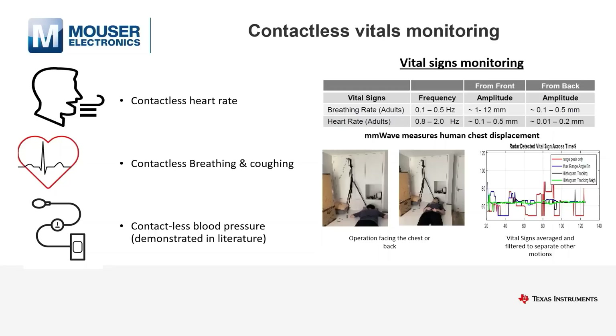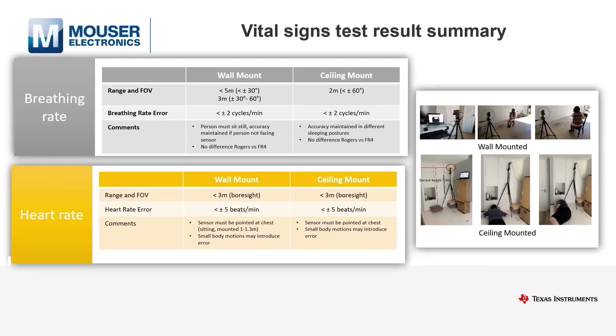Besides those, multiple publications have shown that blood pressure can also be measured with millimeter wave radar. This slide summarizes some of the key performance indicators for vital signs measured with millimeter wave lab binaries downloaded directly on standard EVMs. The source code for the binaries is also available online and can be recompiled.